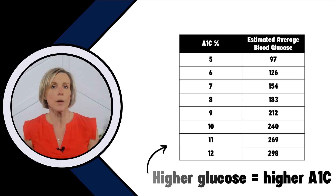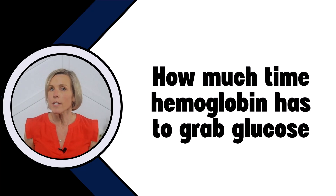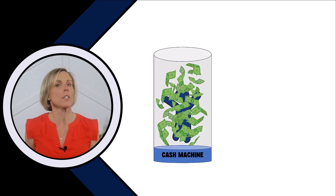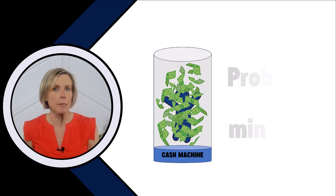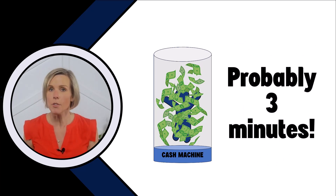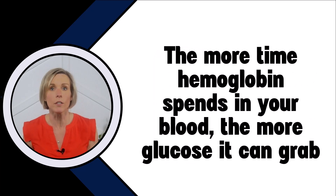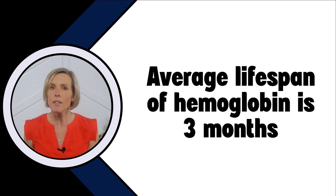There's a second component to the A1c and that's how much time it has to grab glucose. If you think about the money machine example again — let's say we all decided to go with the machine that had a thousand $1 bills whirling around in it. If I gave you a choice between standing in the money machine for two minutes or three minutes, which would you choose? You'd probably choose three minutes, because all things equal, the more time you spend in that machine, the more money you can grab. Same thing with hemoglobin — the more time hemoglobin spends circulating around your blood, the more glucose it can grab. The average lifespan of hemoglobin in a person without kidney disease is about three months, so a normal hemoglobin is going to have three months to grab glucose.